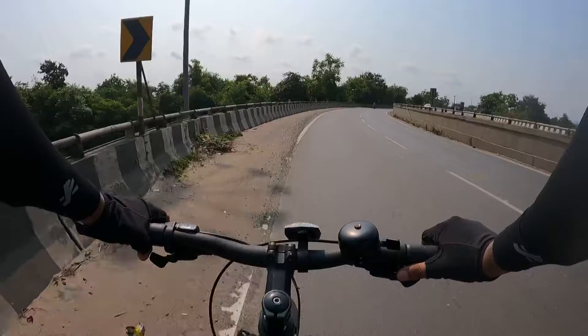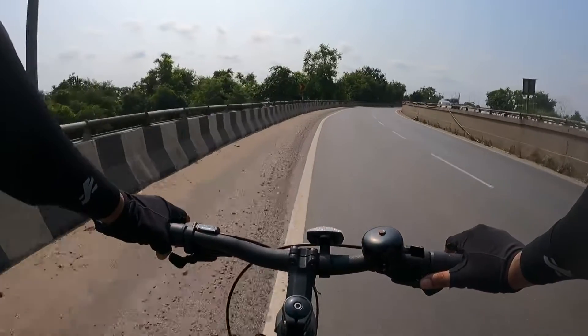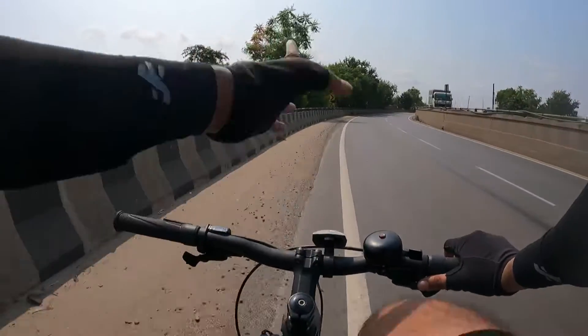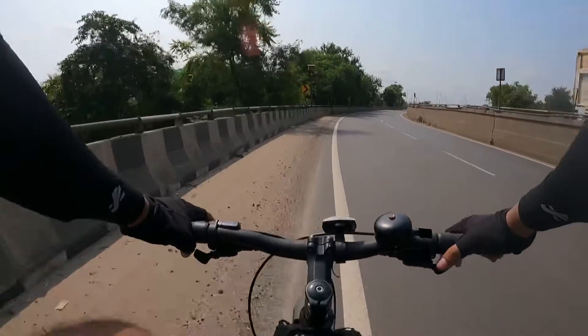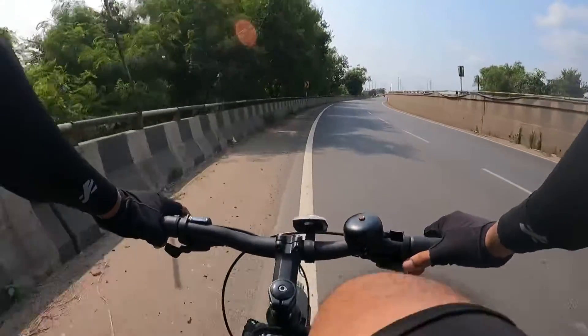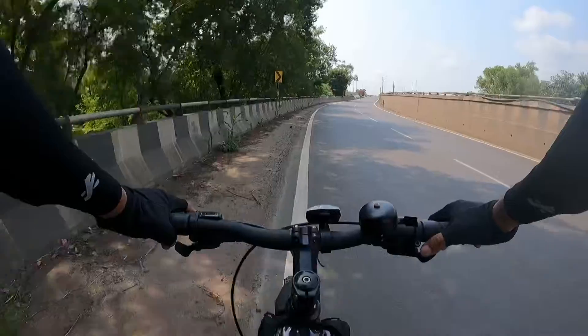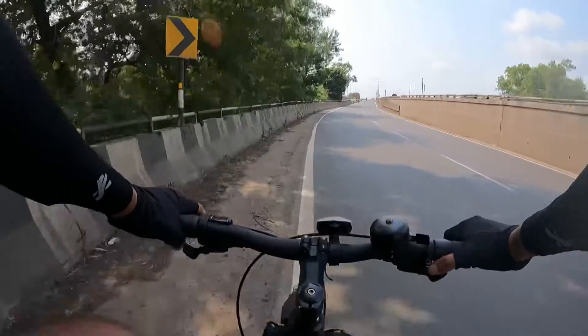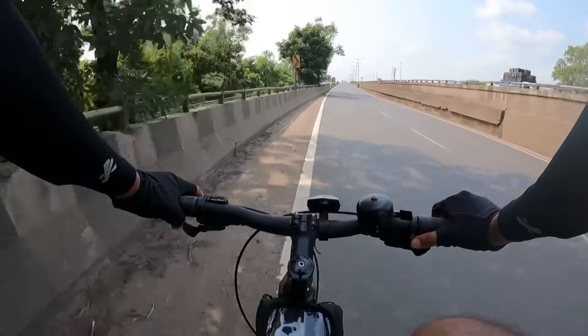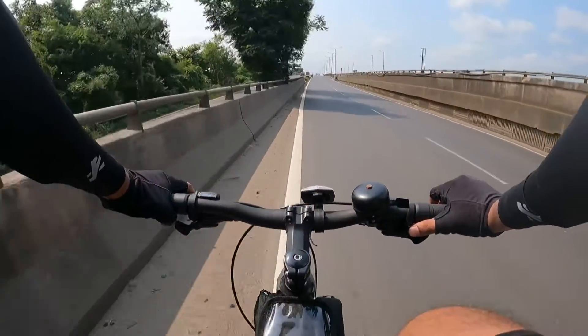We are going to see this road towards Kharagpur. The road is coming from Kolkata. We are going to ride on and enjoy the scenery here. Let me tell you about something I feel regarding the difference between riding a bike and riding a cycle.